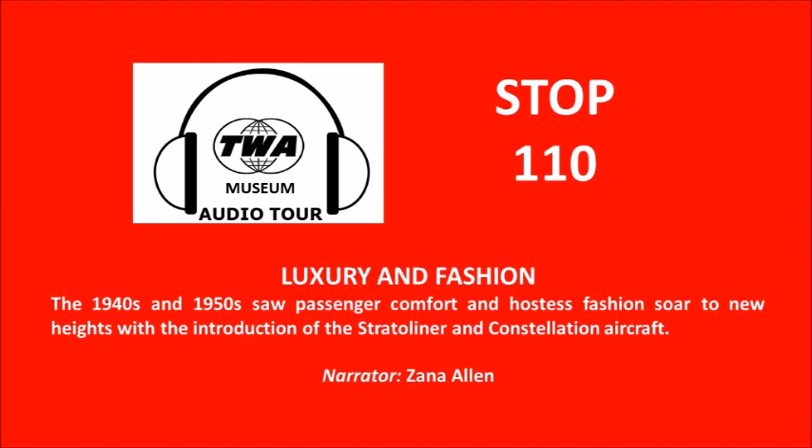Finally, as an historical footnote, the requirement that TWA hostesses be nurses was discontinued during this era. As I mentioned at the outset, the 1940s and 50s were an amazing time to be a TWA passenger and a TWA hostess. Change, however, is inevitable and there certainly was a lot of that coming. As the 1960s unfolded, the sound of the mighty Constellation propeller engines began to be replaced by the whine of jet engines. The appearance of hostesses would begin to undergo significant changes as with the profession itself.